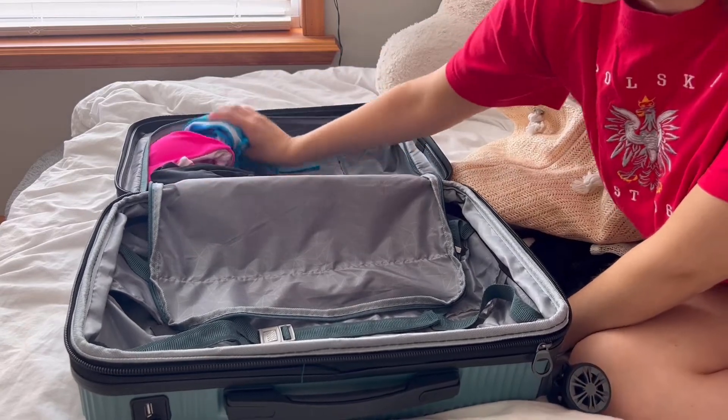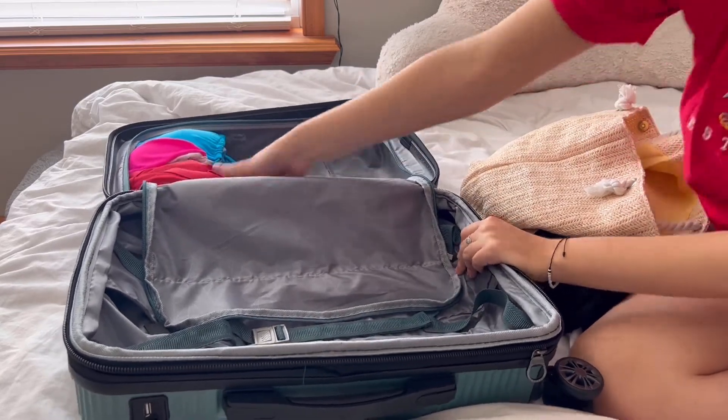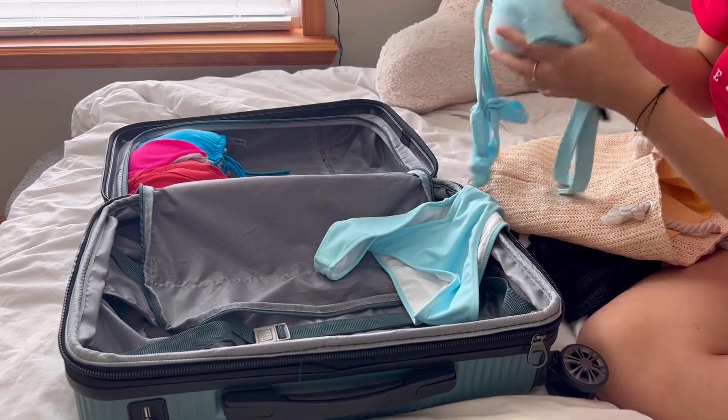Also bringing a black bathing suit just to have. The red one is from Target and it's more covered up, which is why it's being packed — at least one bathing suit where the butt cheeks are covered. Then there's this baby blue one from Pink, which is adorable and definitely a favorite for the trip.